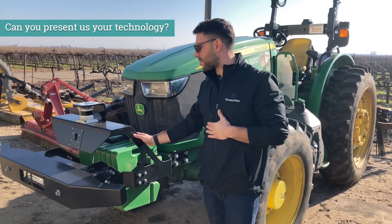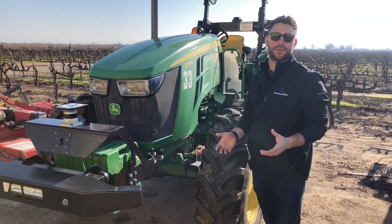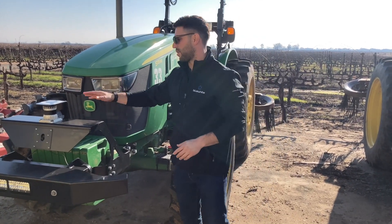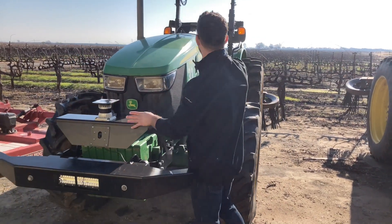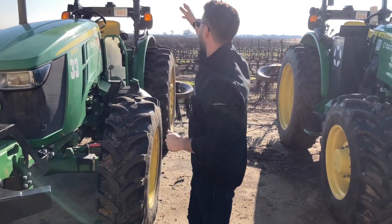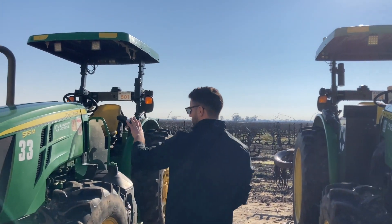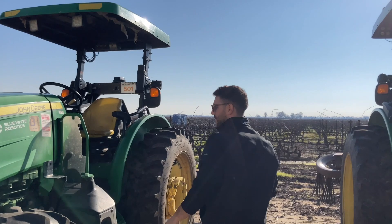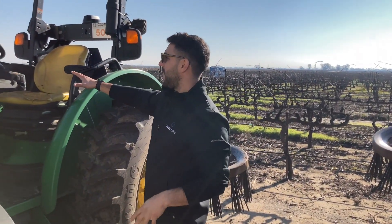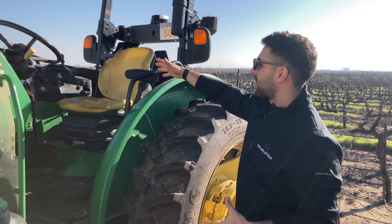This is one of our retrofitted tractors. As you can see, we try to overlay our equipment as smooth as possible on top of the tractor. This is a John Deere 5115M. This is our LiDAR sensor. We have our cameras scattered around the tractor — three in total. We have our communication antennas and communication module on the back, our safety bumper in the front, and some equipment that goes on the axle to give us precision when driving.